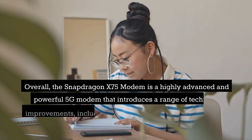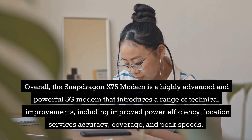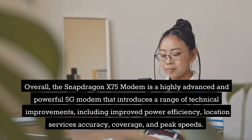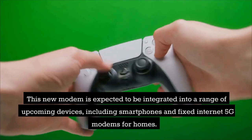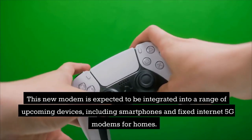Overall, the Snapdragon X75 modem is a highly advanced and powerful 5G modem that introduces a range of technical improvements, including improved power efficiency, location services accuracy, coverage, and peak speeds. This new modem is expected to be integrated into a range of upcoming devices, including smartphones and fixed-internet 5G modems for homes.